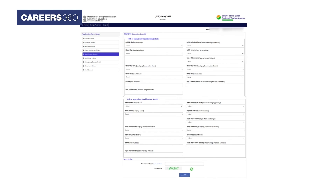In the qualification details section, candidates have to enter their Class 10th and 12th important details, which include passing status, year of passing, qualifying exam, type of school, school board, roll number, etc. Once all the details have been entered, click on 'Save and Next' after entering the security pin.